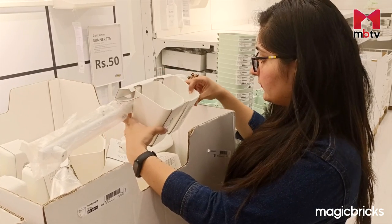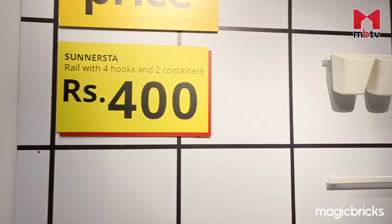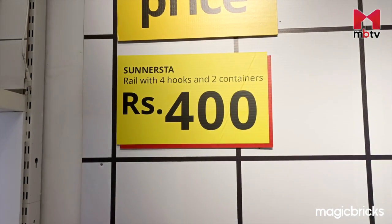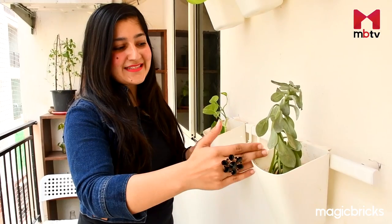This wall-mount rail with two pots has won my heart over. And the price is just fantastic. I picked three of these. Stay till the end of the video to see how I've installed them at my home.